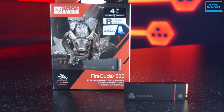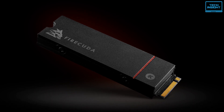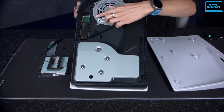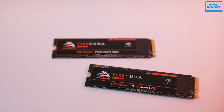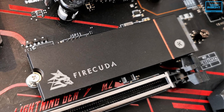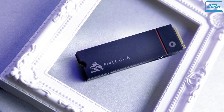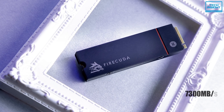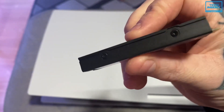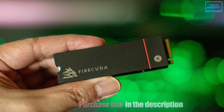Next up in our list is the Seagate Firecuda 530 Solid State Drive. Firecuda SSD solutions are designed and built specifically with the needs of professional level gamers in mind, and it is one of the first drives to be announced as fully supported in PlayStation 5. This model was initially announced without heatsync but later they released a model with heatsync, making it compatible with PlayStation 5. It has sequential read speeds of up to 7300MB per second and 6900MB per second write speed, powered by PCIe Gen 4 technology. Additionally, Seagate partnered with EWKB for their thermal management solution.